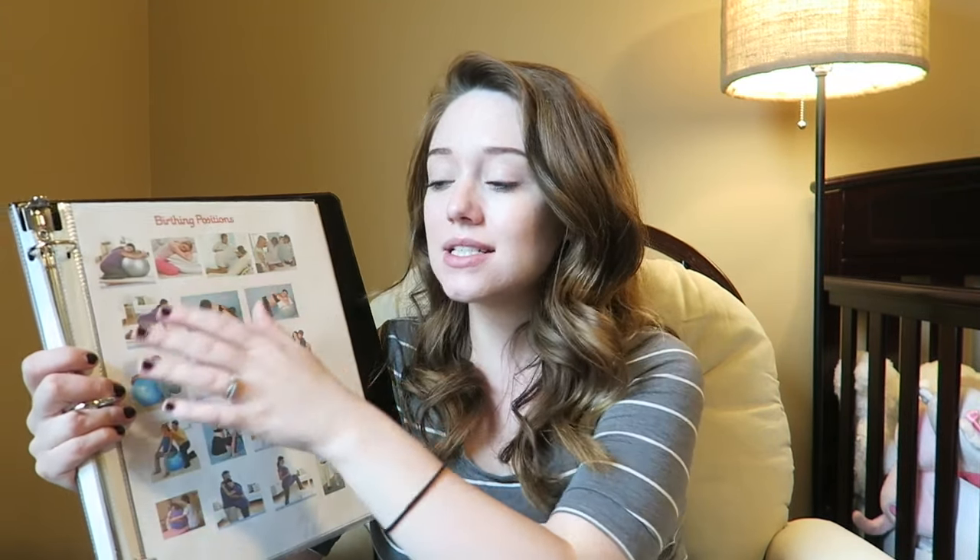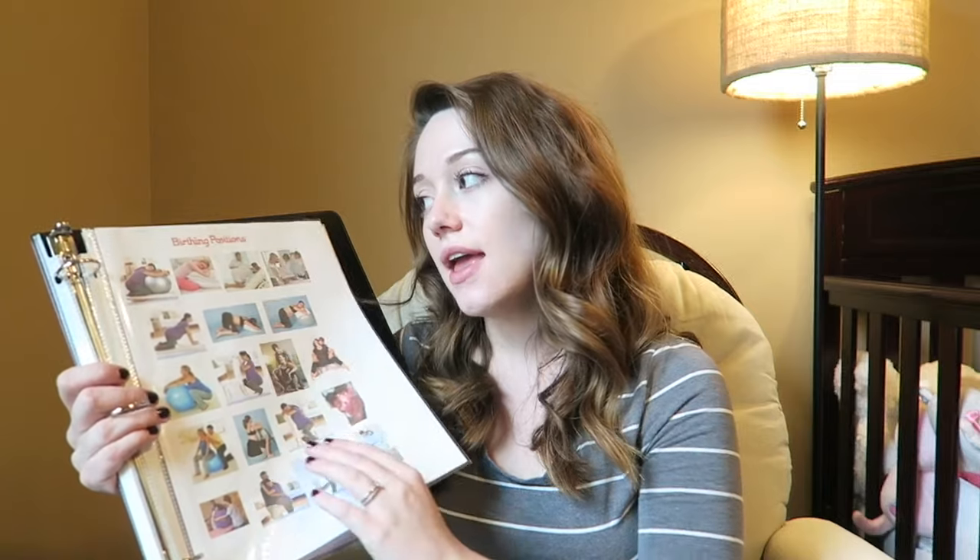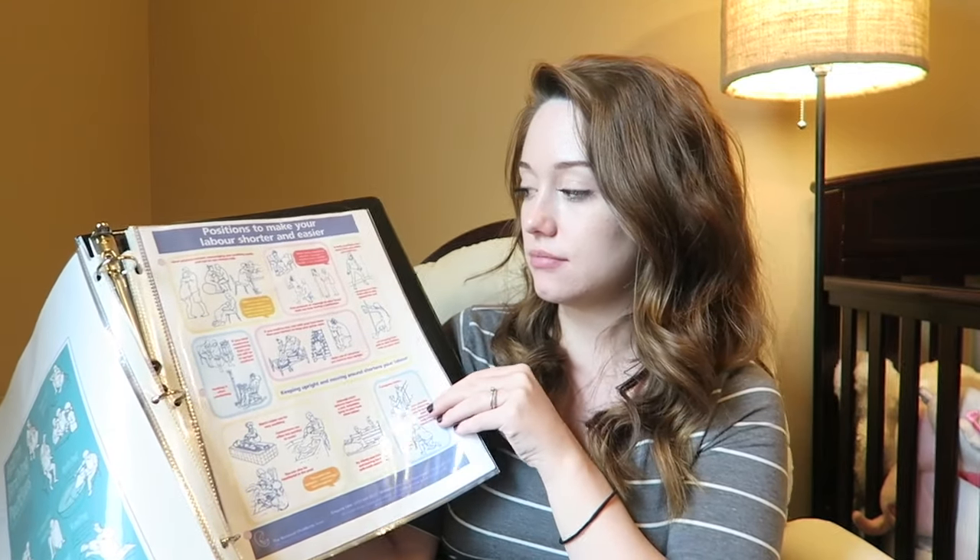Then we move on to the birthing positions. I just printed these off the internet — I can't remember all the things they taught us in class and I'm sure I won't in the moment. So I printed off a bunch of different positions so that I can reference this book, and so that my birth support can reference it and help me remember all the different positions. I searched birthing positions on Pinterest and Google and printed them out.